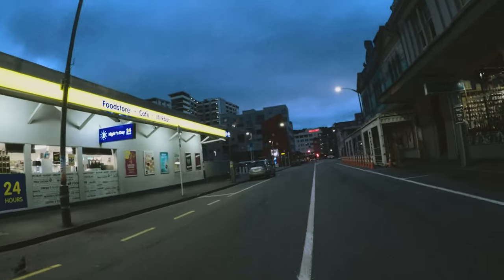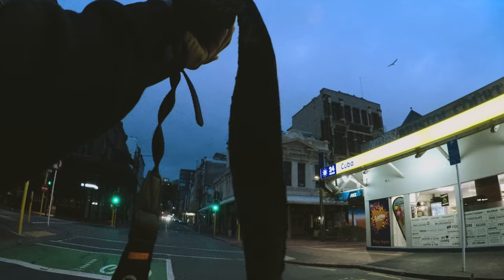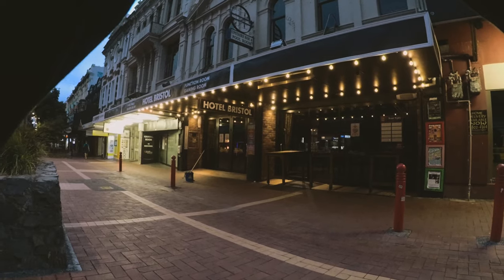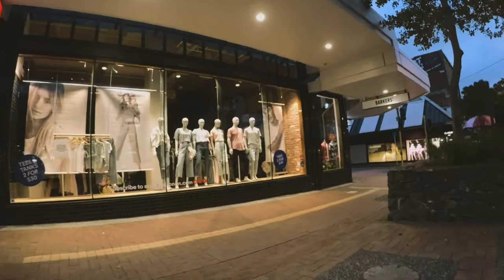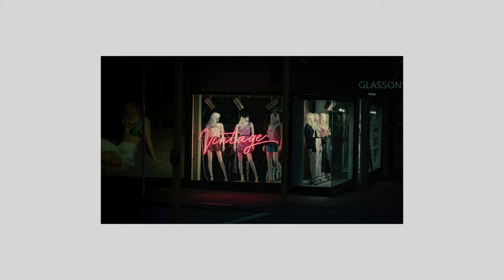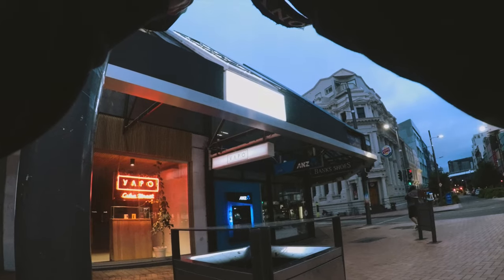Further down Cuba Street I experimented a bit more, but not everything was working the way I envisioned it — it's all experimenting really. I looked for more lit-up scenes like a building with mannequins and a bright neon sign in front of it, which looked kind of cool.